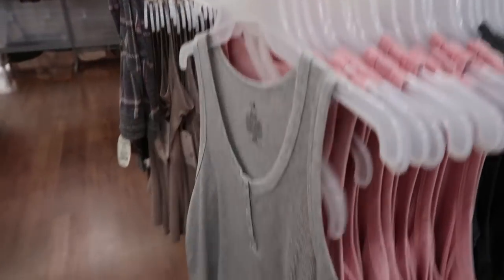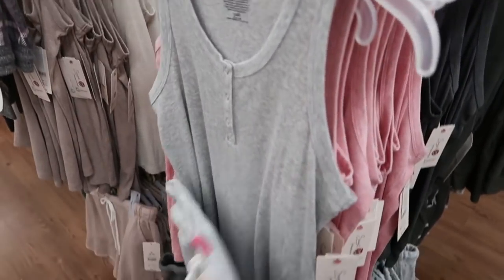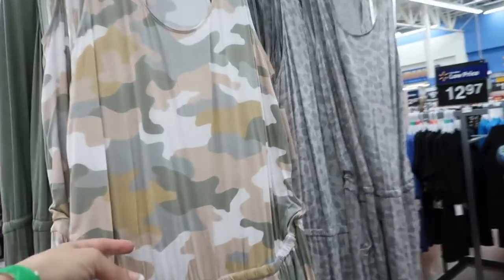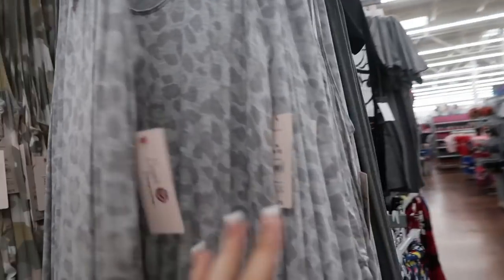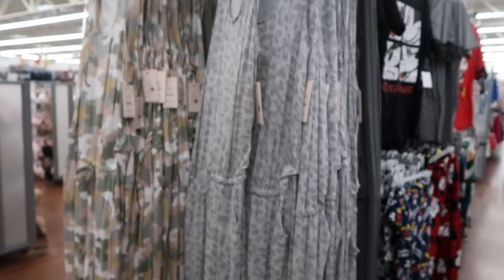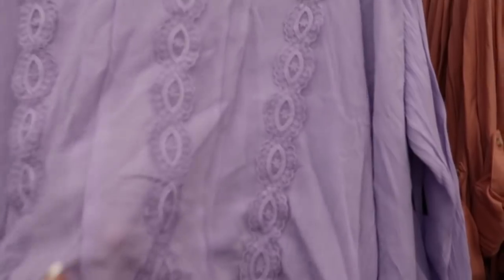These are just really cute, easy sets — that's what it looks like together. I'm also seeing these rompers from Secret Treasures. They have this camo, the olive green, snow leopard, and then the charcoal gray, and these are $16.73.